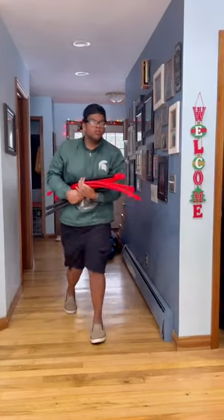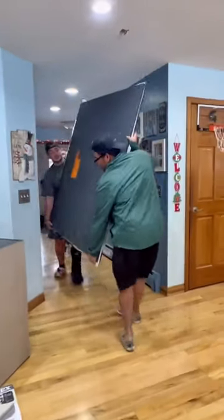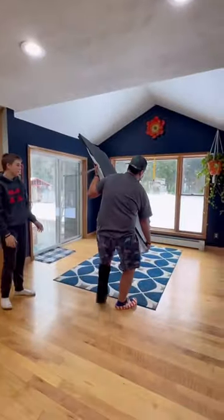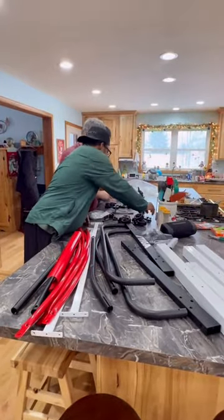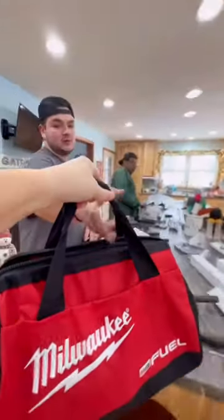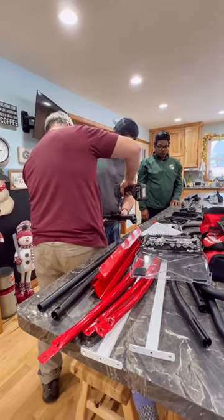My boys and my husband brought all the supplies in to build our brand new ping pong table for our tournament for New Year's Eve. They got started putting it together and I even let Brendan borrow my Christmas tools I got from Robert. It took us a couple hours to build the table.